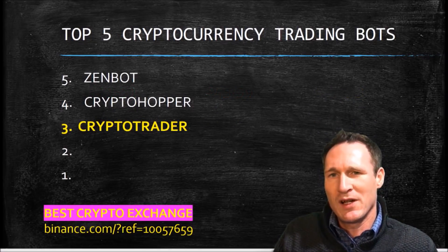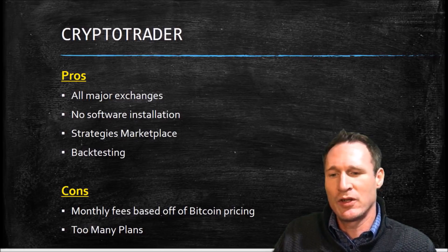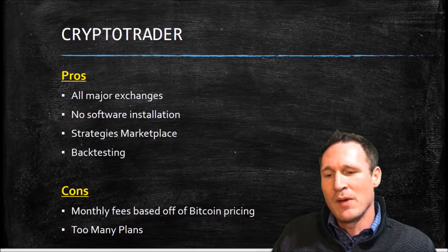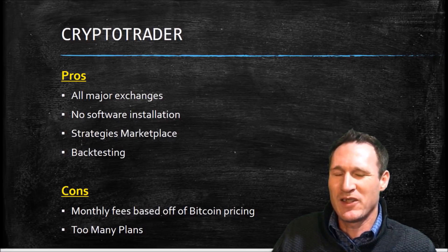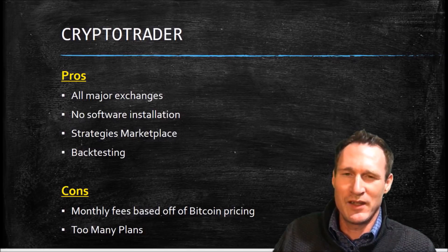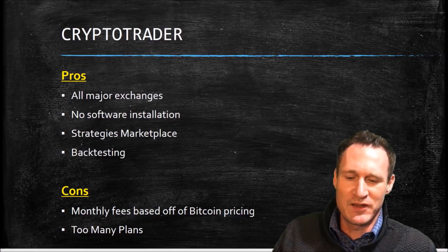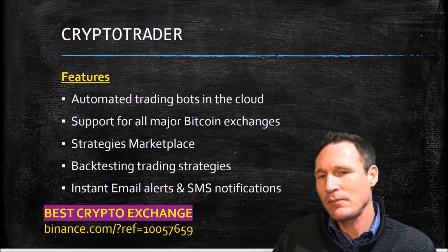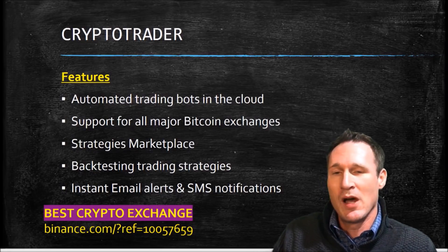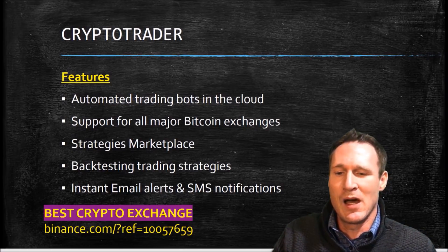The next one is CryptoTrader. CryptoTrader is on all major exchanges, there's no software installation, they've got a strategies marketplace, and they also have backtesting. The cons are the monthly fees, and it's based off Bitcoin pricing — so if Bitcoin continues to increase like it has been, it costs you more and more per month. And there are too many plans, in my opinion. Features include automated trading bots in the cloud, support for all major Bitcoin exchanges, a strategies marketplace, and backtesting for trading strategies.